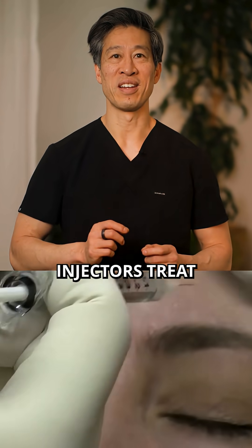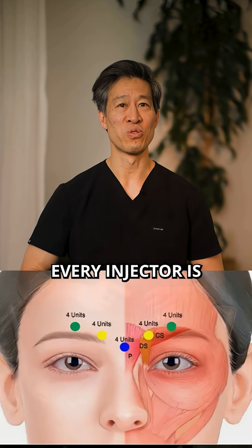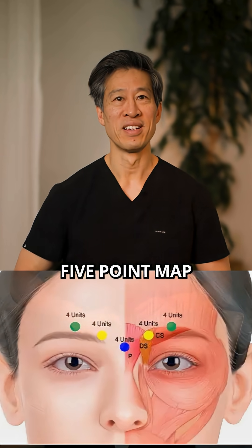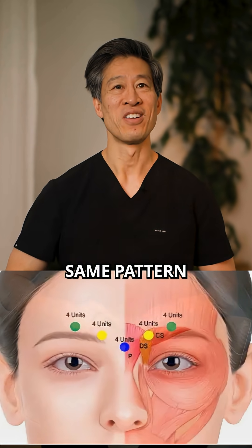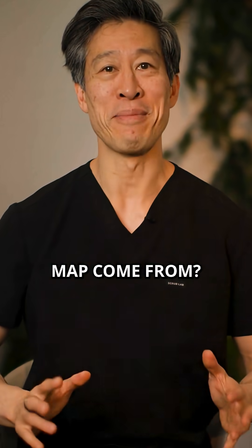Did you know the way most injectors treat frown lines was never designed around anatomy? Almost every injector is taught the same five-point map — five dots, same pattern, on every face. But here's a question no one asks: where did that map come from?